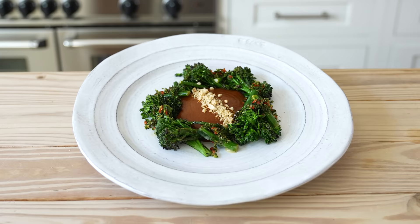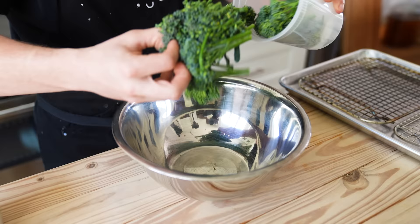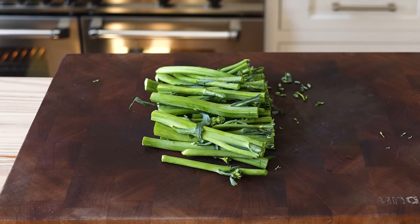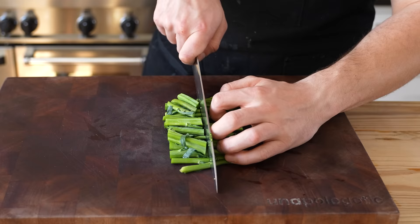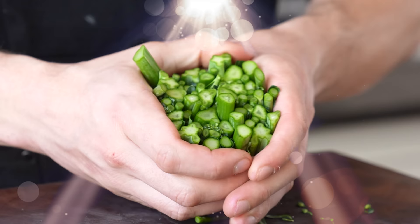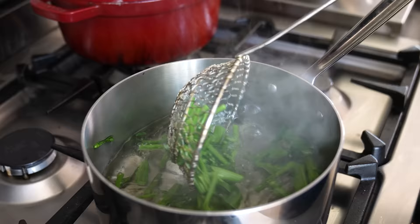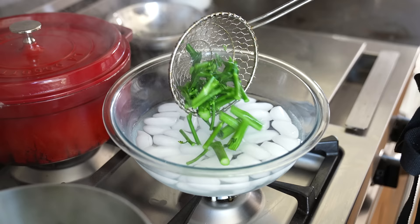Now for the broccolini — we're going to do it two ways. Separate the tops from the stems. Toss the tops with vegetable oil and season with salt. For the stems, cut into one and a half inch segments. The stems are the secret gateway to reducing waste. Bring a small pot of salted water to a boil, toss in your stems, cook for about 30 seconds, then immediately remove and shock in ice water. That is a blanch.